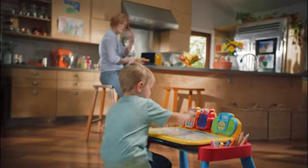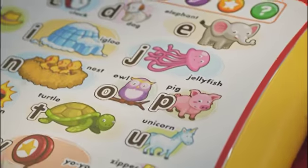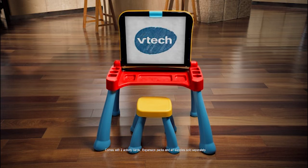Learning through play is fun and interactive with the Touch and Learn Activity Desk Deluxe. A wide selection of activity cards offers infinite ways to expand your child's mind through educational play. The 3-in-1 Touch and Learn Activity Desk Deluxe from VTech comes with two activity cards; expansion packs and art supplies sold separately.